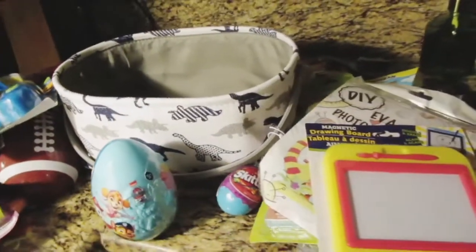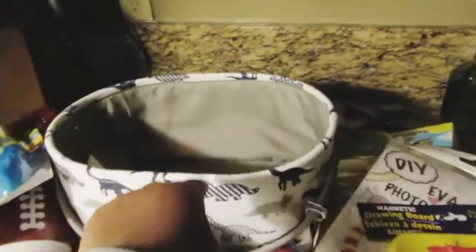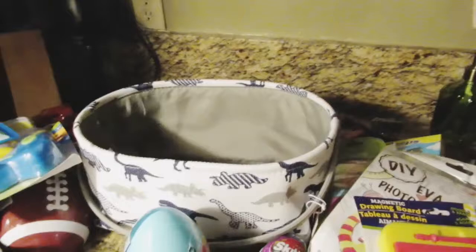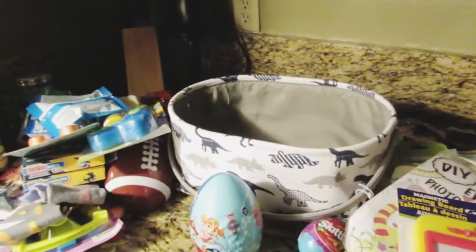That is all that I have in my seven-year-old son's Easter basket — he's going to have a great Easter! I hope you guys have a great Easter as well. Fill those baskets full of stuff for the kids because they are going to love it and enjoy it. You guys have a wonderful, wonderful day. Thanks for watching!